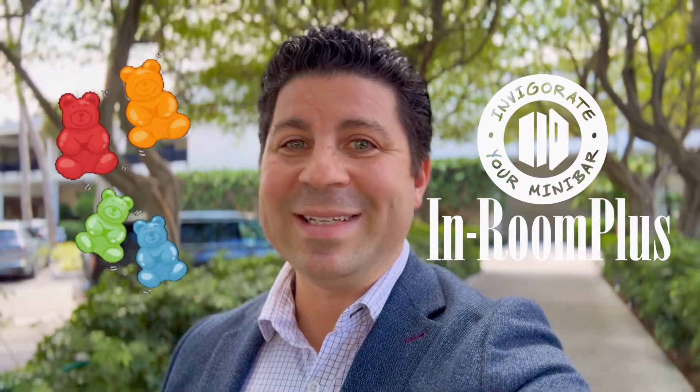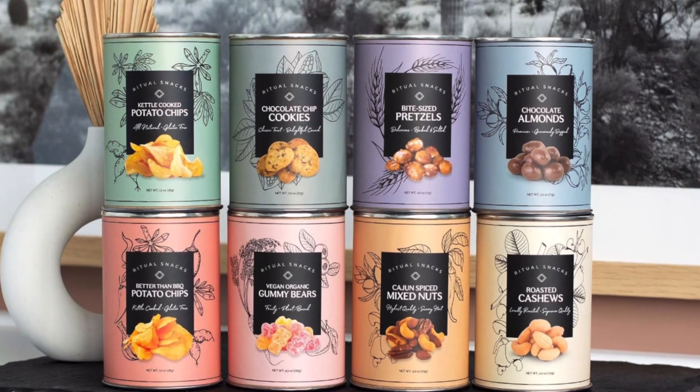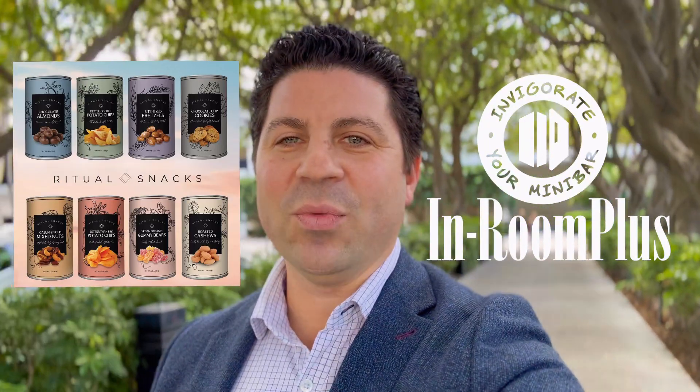Before we head in to discover, I just finished some delicious vegan organic gummy bears from my friends at In Room Plus. So if you're looking for a unique amenity for your rooms, make sure to check out the new Ritual Snacks collection from In Room Plus.